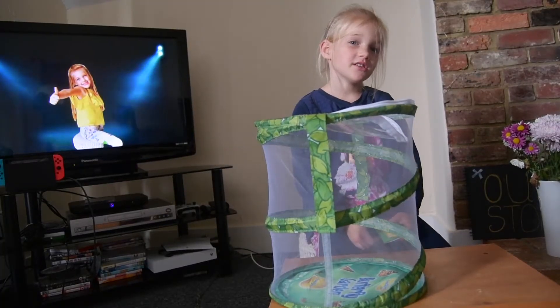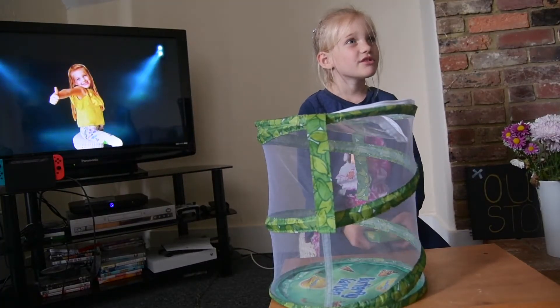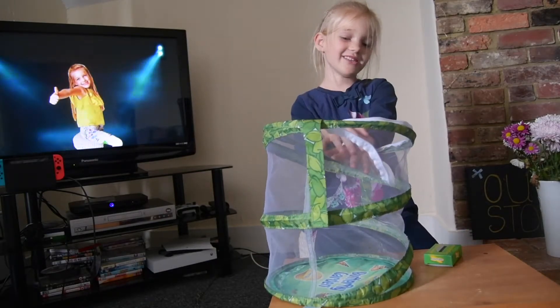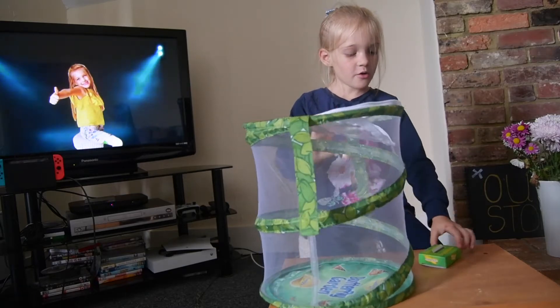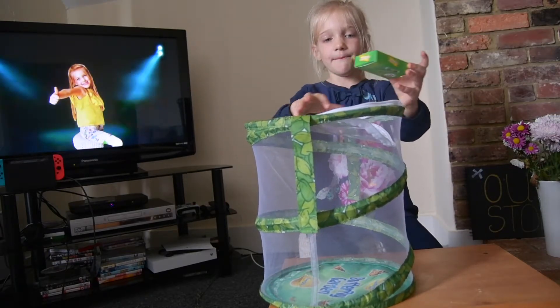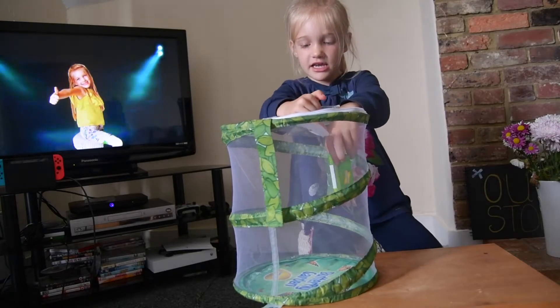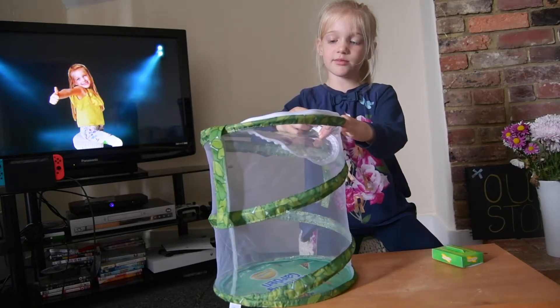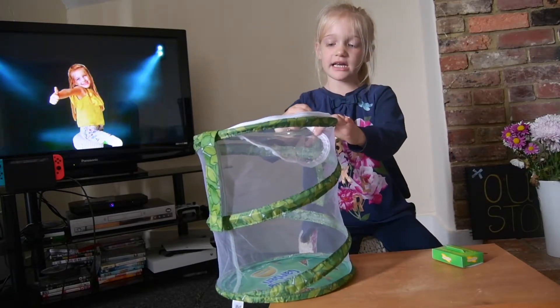Today we're going to move the caterpillars into their new home right here! Do you like it? We're going to put the lid in here, then put it gently in here. And that's how we're going to get the caterpillars inside their new home!